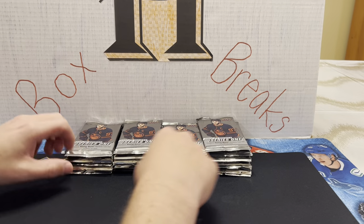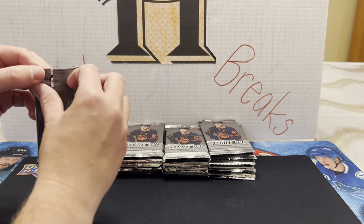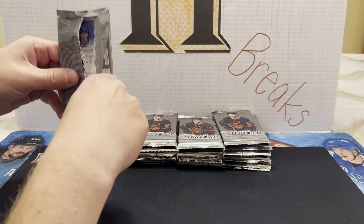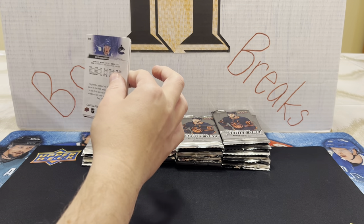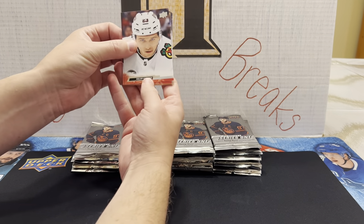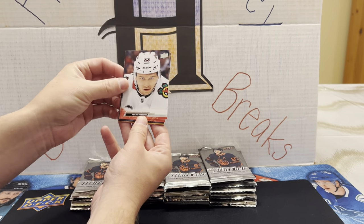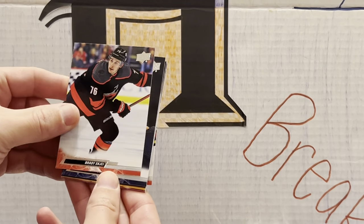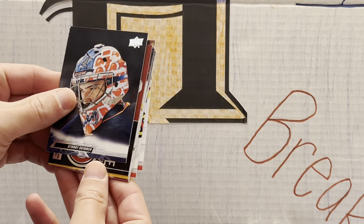We're going to go through just the hits — we're not going to go through the base. We're sure anybody watching has seen the base. The base is different this year, very colorful. It sort of matches the jersey color, so it's nice. So we're going to go through the base pretty quickly.